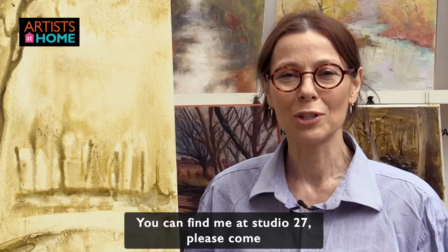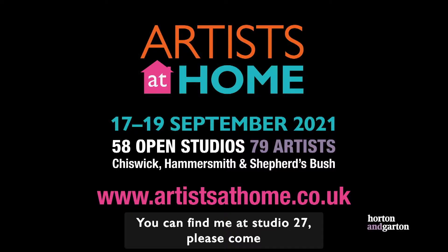You can find me at Studio 27. Please come and have a look — you might find something you really like here.